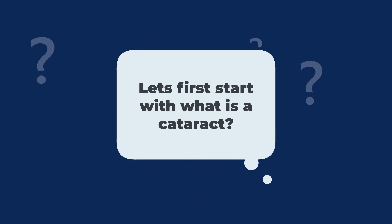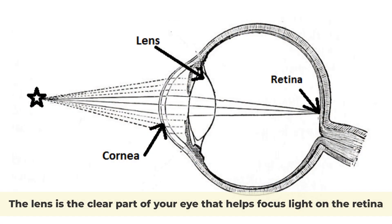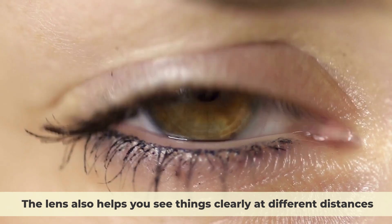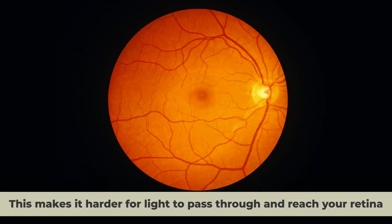Let's first start with what is a cataract? A cataract is a clouding of the lens of your eye. The lens is the clear part of your eye that helps focus light on the retina, the back part of your eye that senses light and sends signals to your brain. The lens also helps you see things clearly at different distances. When you have a cataract, your lens becomes cloudy and less clear. This makes it harder for light to pass through and reach your retina.